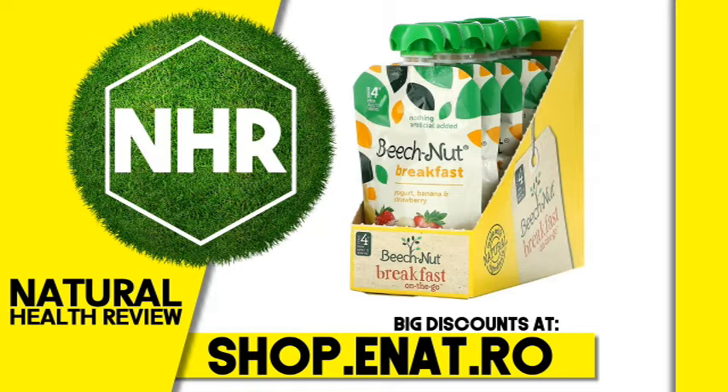Product overview description. Stage 4, made with natural ingredients, on the go, from about 12 months, nothing artificial added, made with whole milk yogurt. Real food means no artificial flavors or colors, just delicious and nutritious goodness. You can't go wrong with bright summer strawberries and sweet, ripe bananas. We blend them with real, creamy yogurt in our stage 4 yogurt, banana, and strawberry breakfast pouch for a match made in smoothie heaven. This shelf-stable baby food pouch is made with real fruits and yogurt with nothing artificial added.